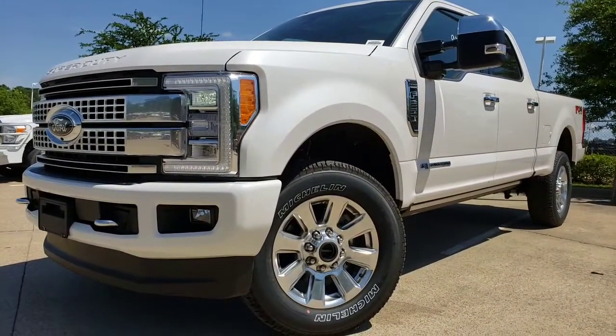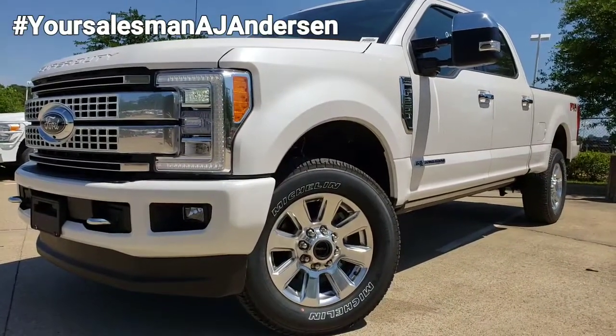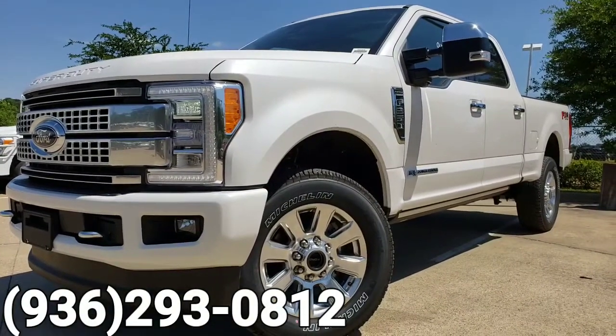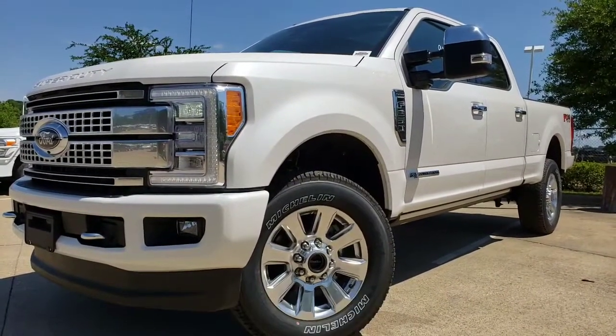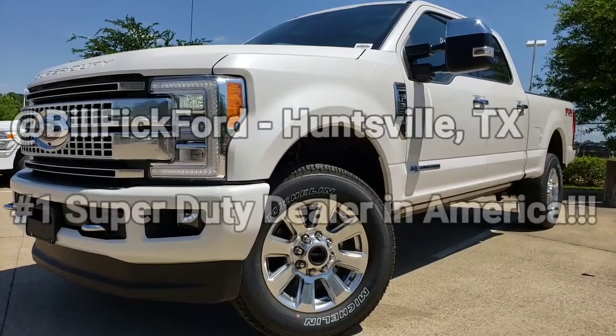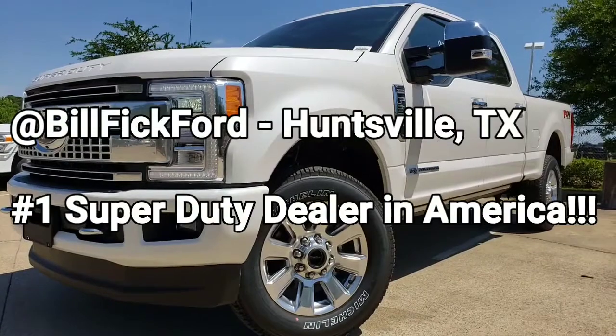There's only one more thing to do — let's call your salesman AJ Anderson at 936-293-0812, www.yoursalesmanaj.com, down here at Bill Vic Ford in Huntsville, Texas. I'm bringing honesty back to truck sales.